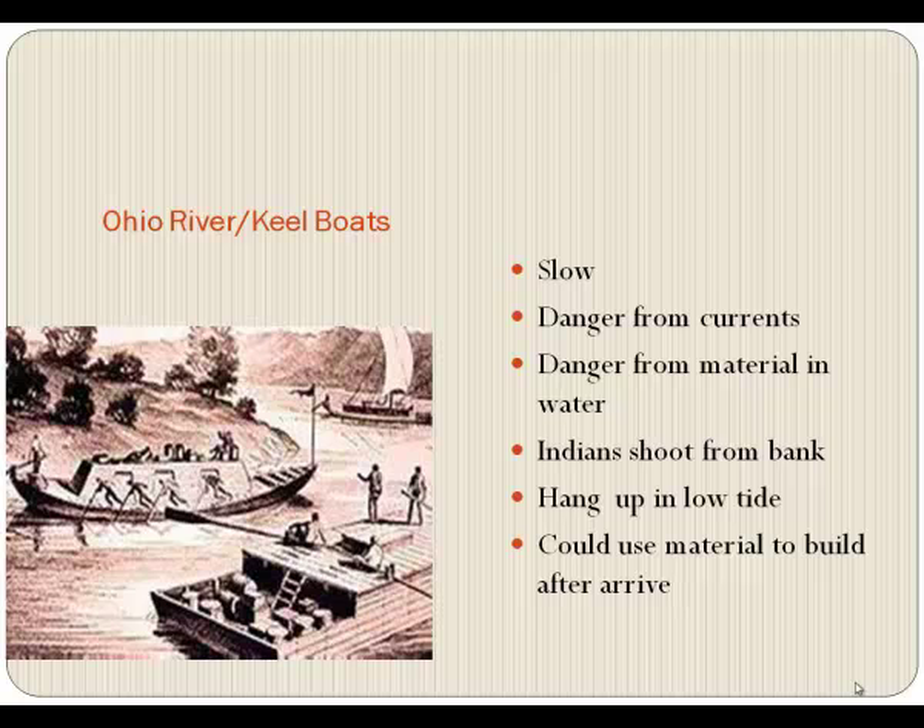By moving so slowly, you were a target from Indians at the bank who could shoot at you. On low tides, you could hang up. The only good thing about using a boat to come down the river was that it was downstream, since it was all manpower — we didn't have steam yet. Once you got to Kentucky, you could use the material in the boat to build a shelter.